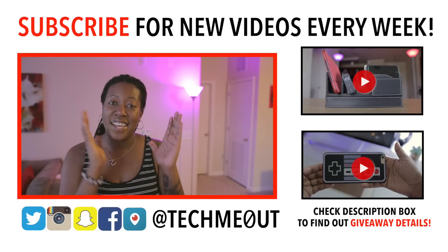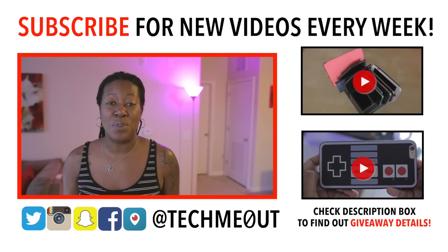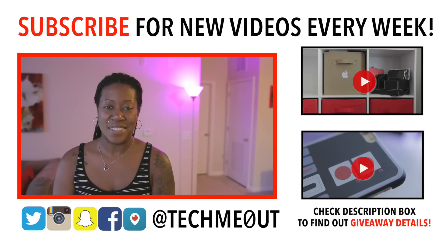Go ahead and hit that link down below to find out how to enter the giveaway, and increase your odds by entering in more than one way. Good luck to all of you, and as always, thanks for taking the time out to let me check you out.